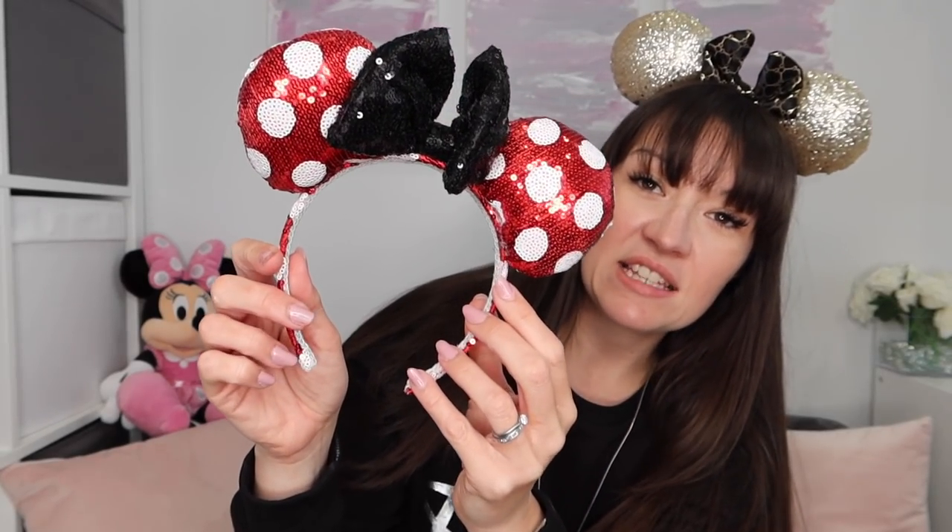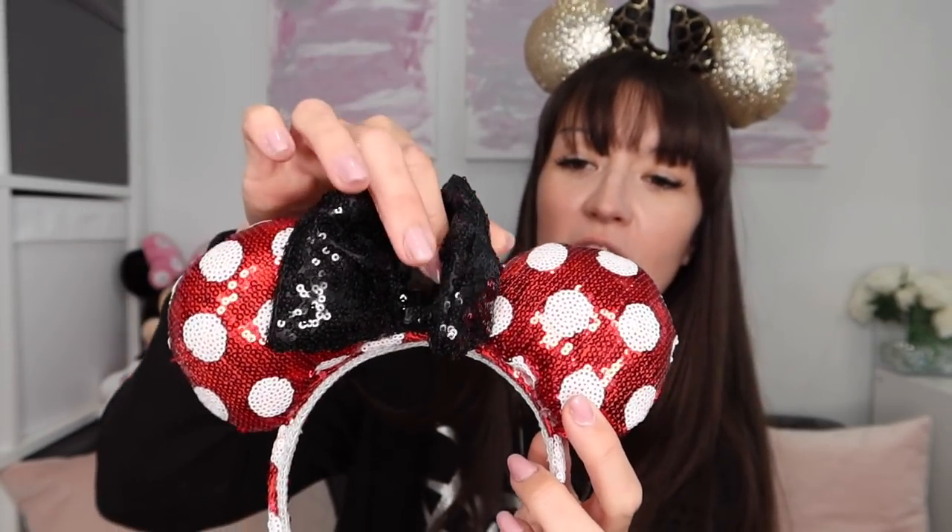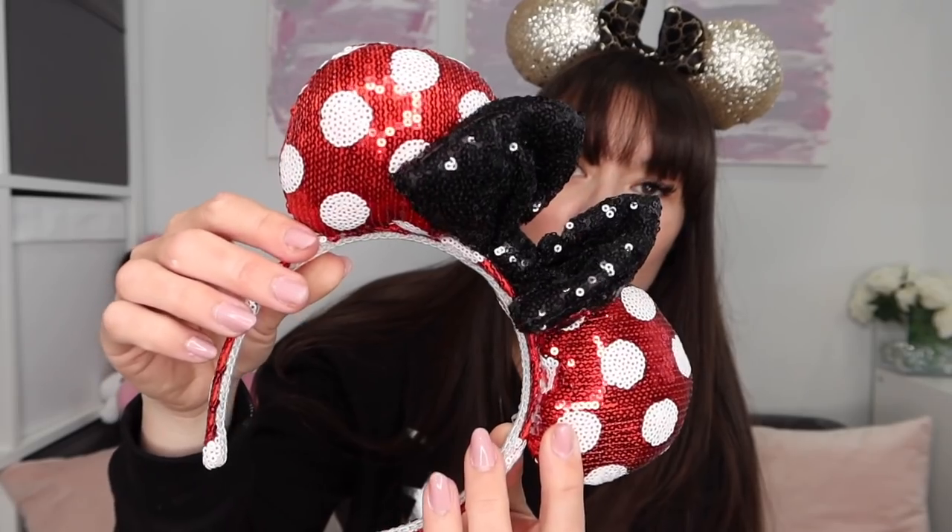My next set of ears were also three pounds. These are sequined all over with a lovely bow in red. How gorgeous are they?